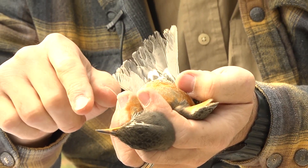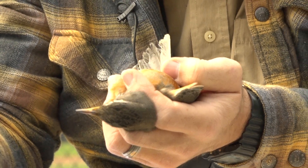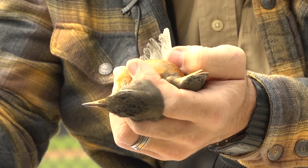So there's an area here of no feathers, which is going to be highly vascularized, so she can put that down on the eggs and keep the eggs warm when she's incubating.